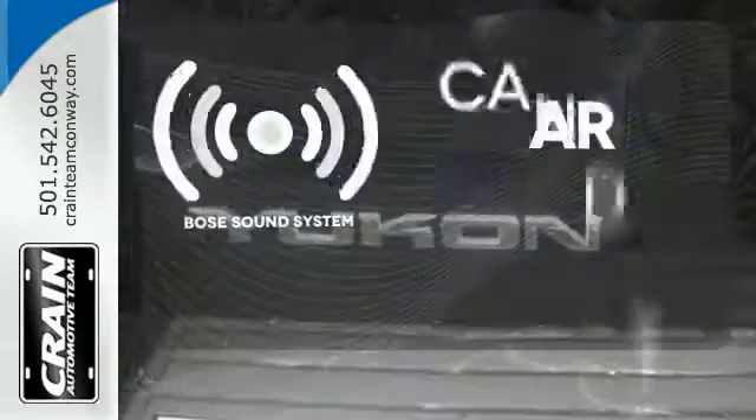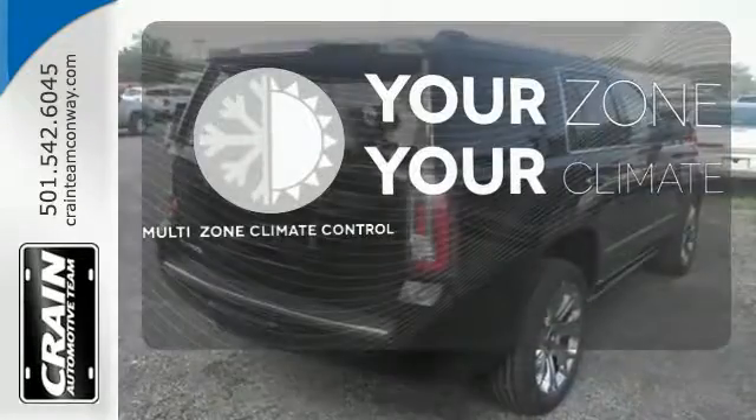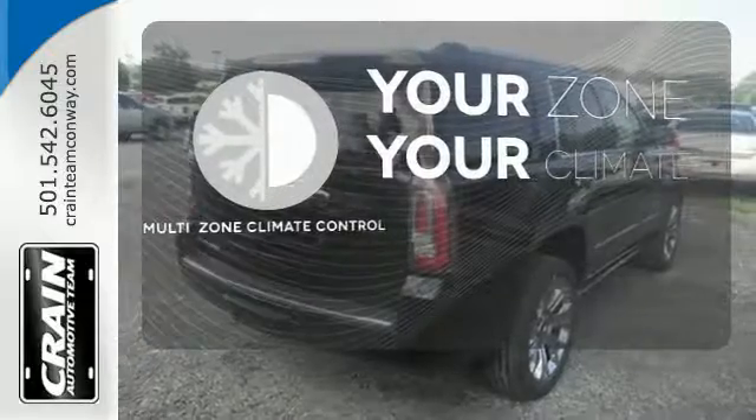The Bose sound system gives you a rich listening experience. It's too hot. It's too cold. Not anymore with the Multi-Zone Climate Control.